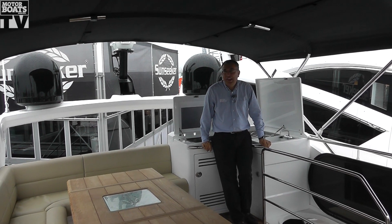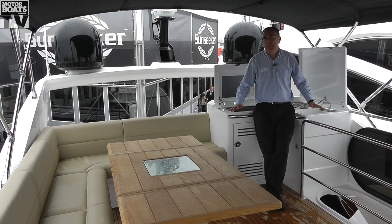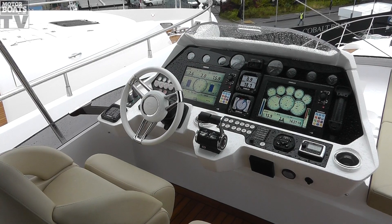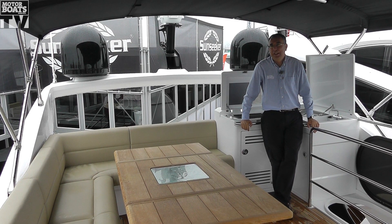This then is what marks this out as a sport yacht. It's a big flybridge area, but it's kept very low profile, and the idea of that is that you have the facility you'd expect from the flybridge — your bar, your seating area, your helm — but it doesn't have the look of a flybridge boat. It keeps the low profile styling of the Predator.